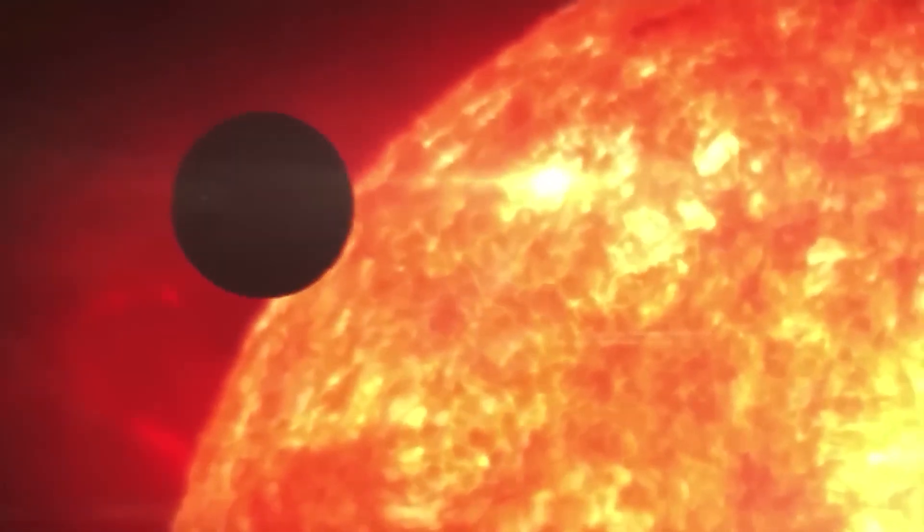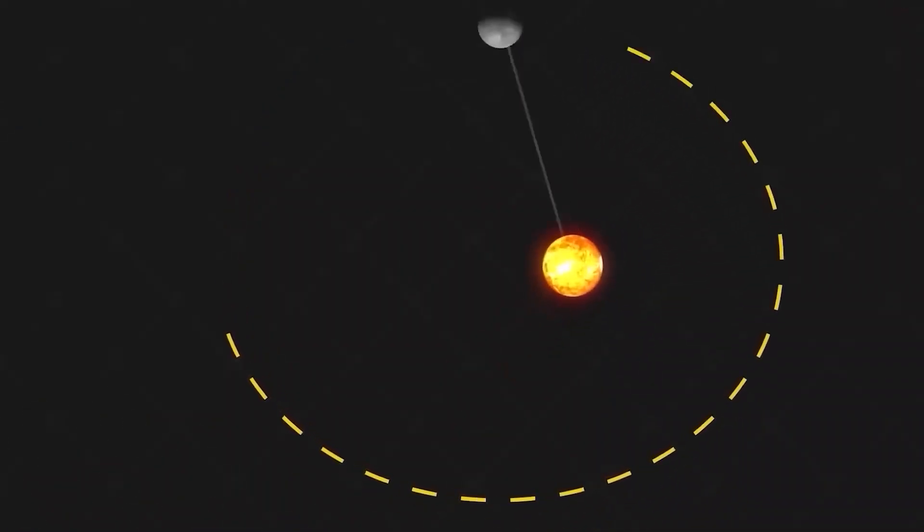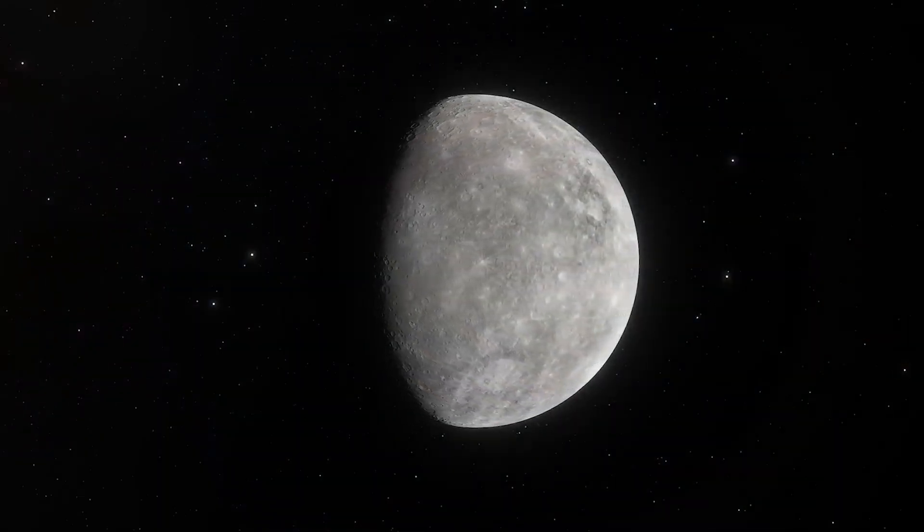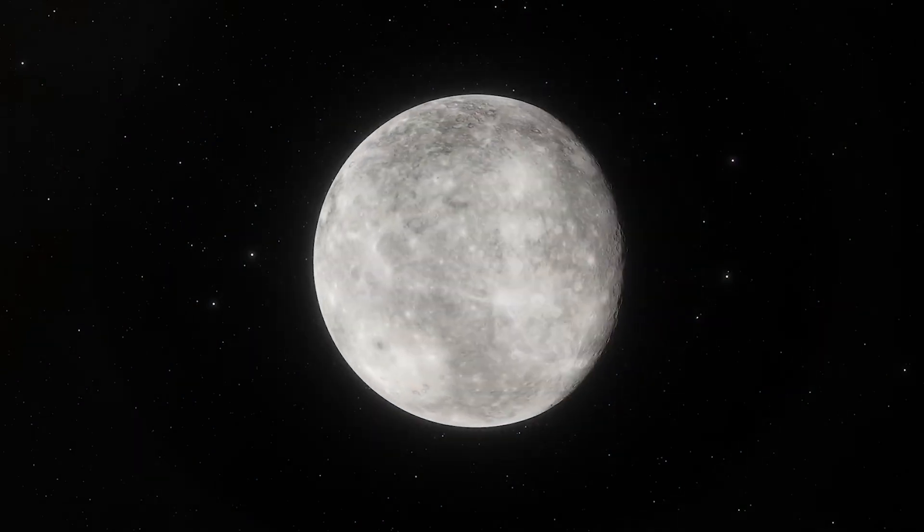How is it possible for a planet so close to the sun to have a year shorter than its own day? When we think of planets, we usually imagine them spinning on their axis once a day and orbiting the sun over the course of a year.